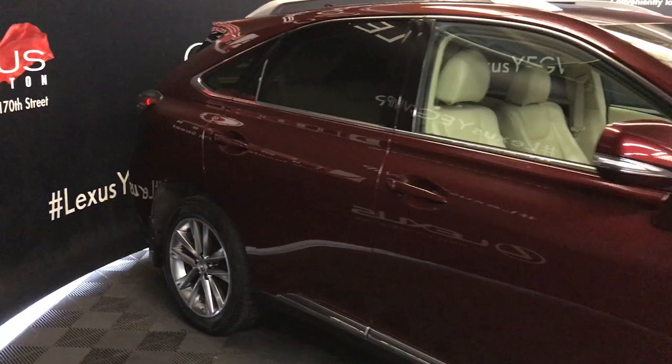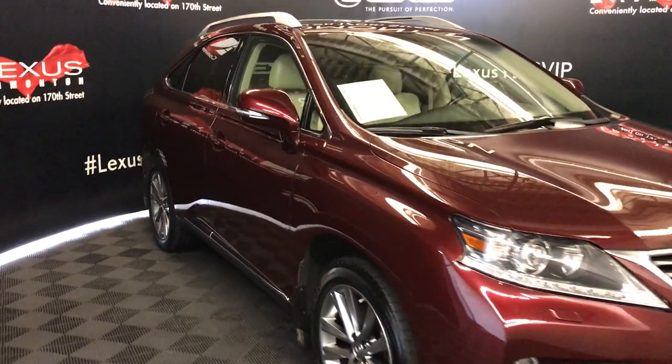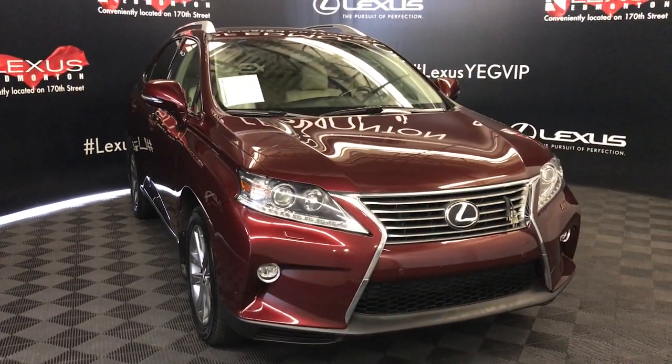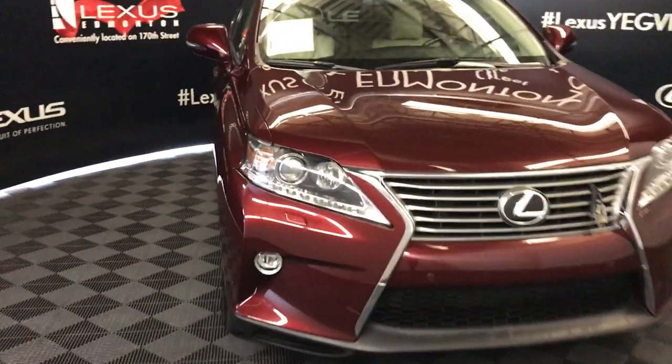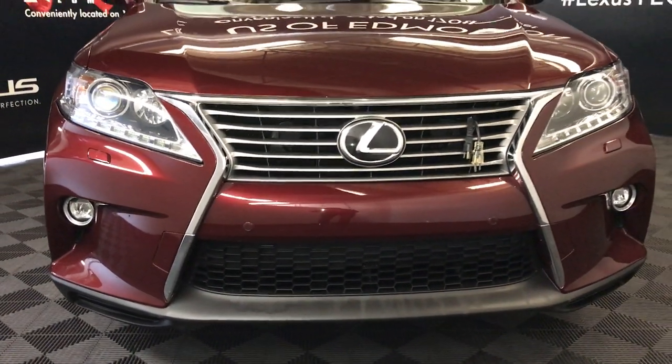Integrated turn signal lights in the side mirrors — auto-dimming and power-folding. Windshield de-icer. Auto-leveling headlamp system. Xenon headlamps with headlamp washers. LED daytime running strip lights. Fog lights. Clearance sensors. Engine block heater, and so much more.